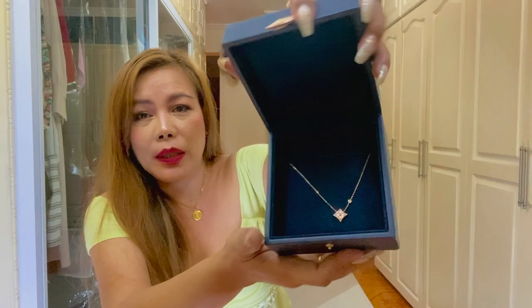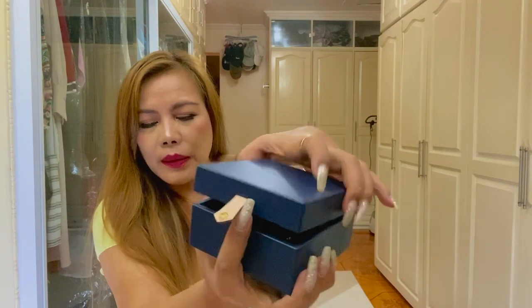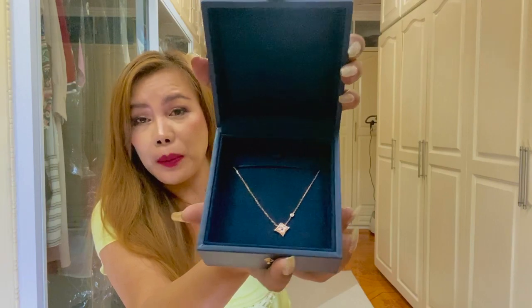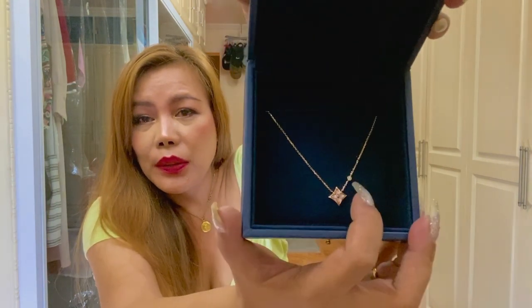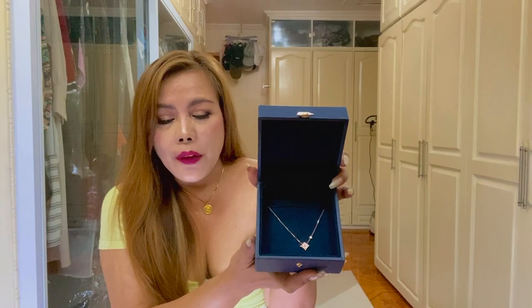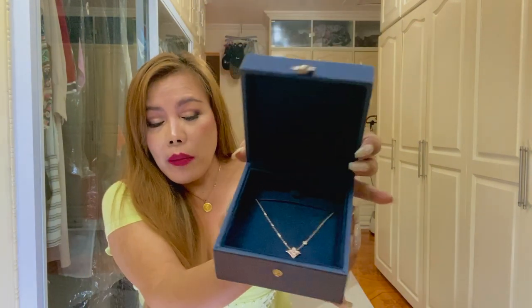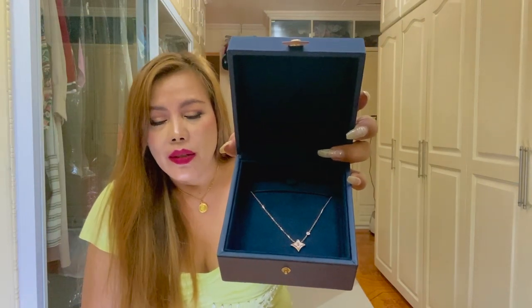Isn't this gorgeous? I don't know if you can see it clearly, but it's so nice, so cute and very dainty. The name of this jewelry, or necklace, is called the Color Blossom BB Star Pendant, Pink Gold, Pink Mother of Pearl, and Diamond. This tiny stone here is a diamond. The Color Blossom BB celebrates the monogram flowers created in 1896, created by Georges Louis Vuitton.